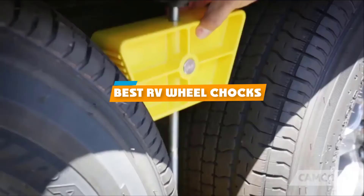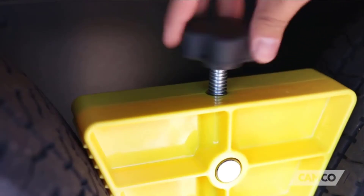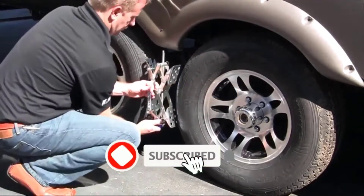If you're looking for the best RV wheel chocks, here's a list you must see. We made this list based on our personal preference and sorted it based on their features, prices, quality, durability, and reputation of the manufacturers.